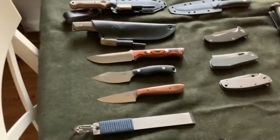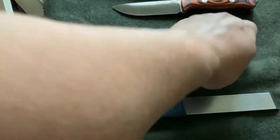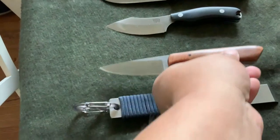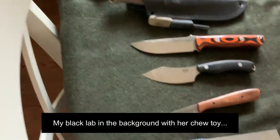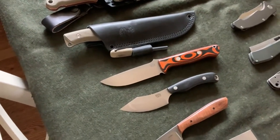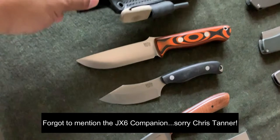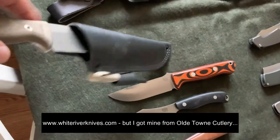This one is a favorite right here — it's a Novink knife that I got from Old Town Cutlery in a giveaway they had. Sweet little knife. Of course I've got the Bark River Bravo One there, and another White River Ursus.